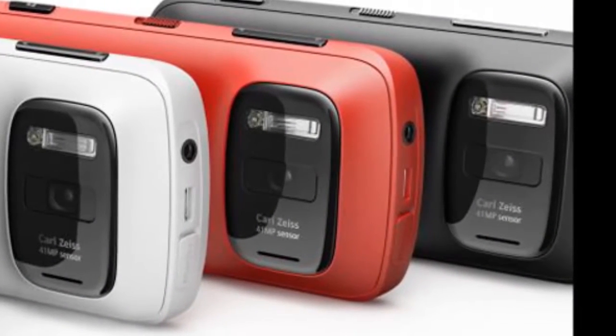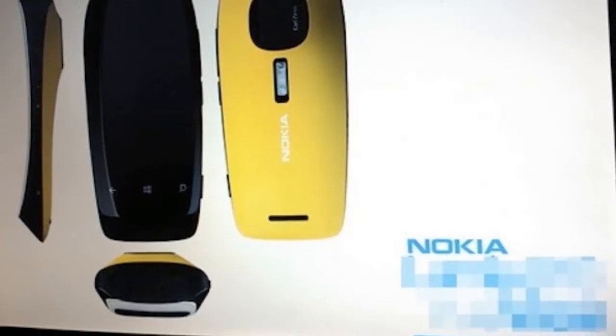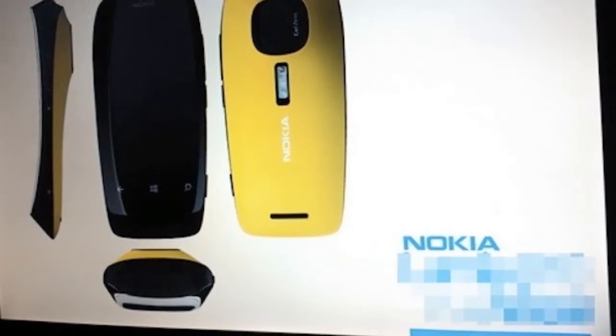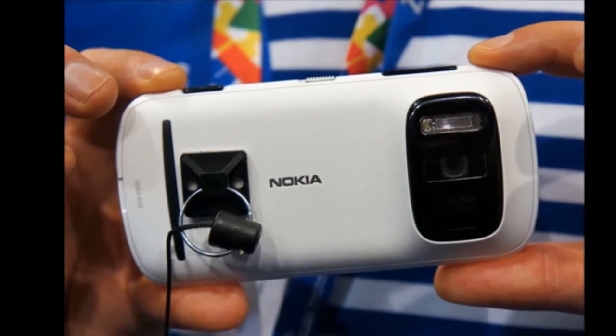Nevertheless, it does boast a massive 41-megapixel camera, which is unheard of even in the highest-end DSLRs. At the time of the announcement, Nokia didn't say whether or not it would make its way to US shores.